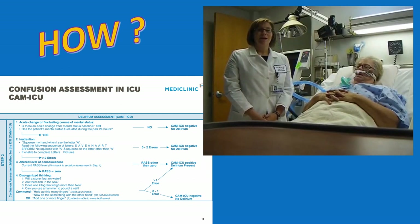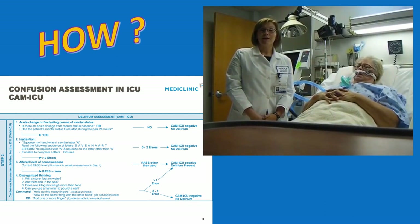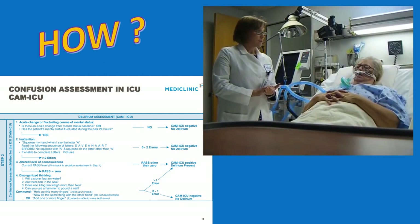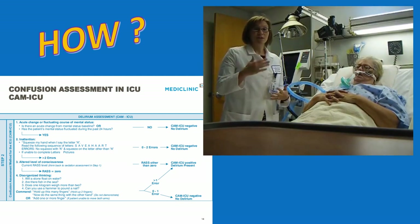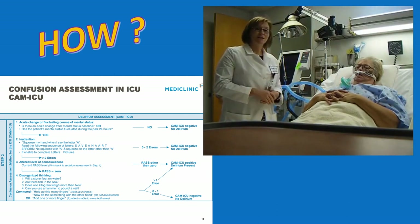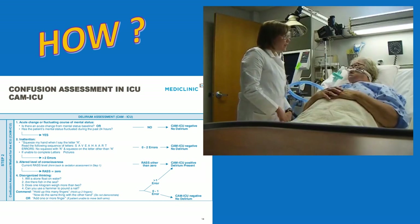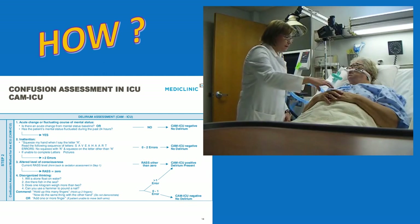Here is a brief demonstration of the CAM-ICU for an intubated patient. The first step is to assess whether the patient has a fluctuating course — this patient had agitation over the past 24 hours. The clinician then proceeds to assess the patient directly, asking her to perform tasks to evaluate her thinking.